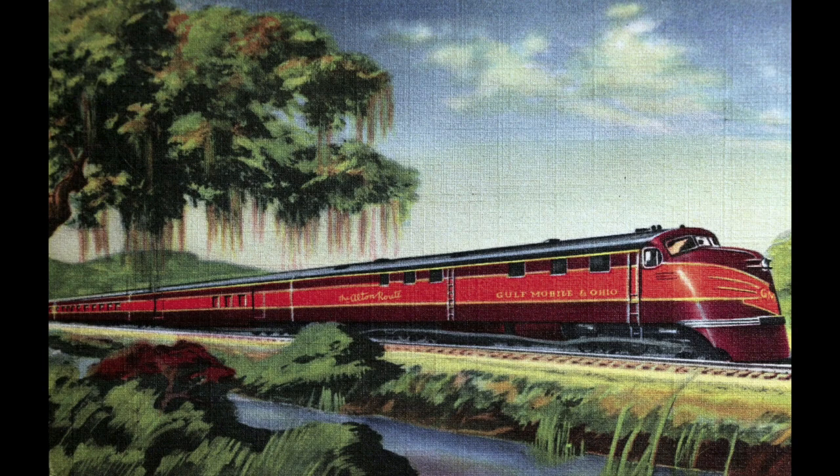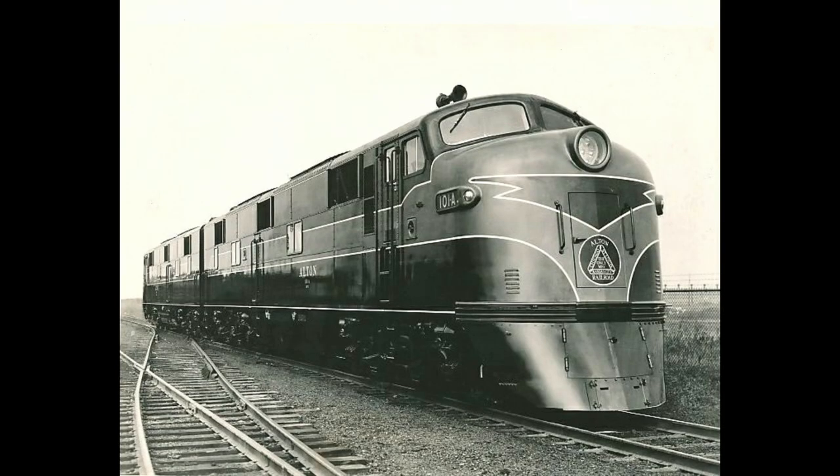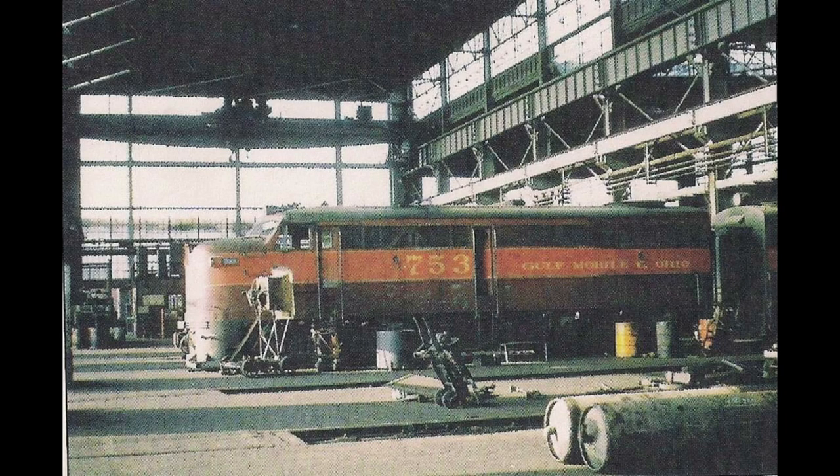The 1940s and 50s were very good years for the railroad. In 1947, the GM&O merged with the Alton Railroad, which gave it access to Chicago and Kansas City. It also became the first major railroad in the United States to completely dieselize its locomotive roster.